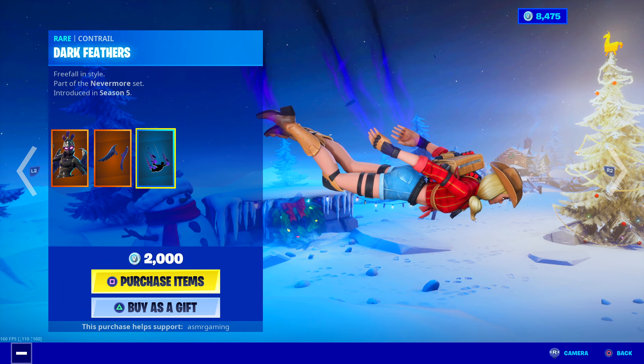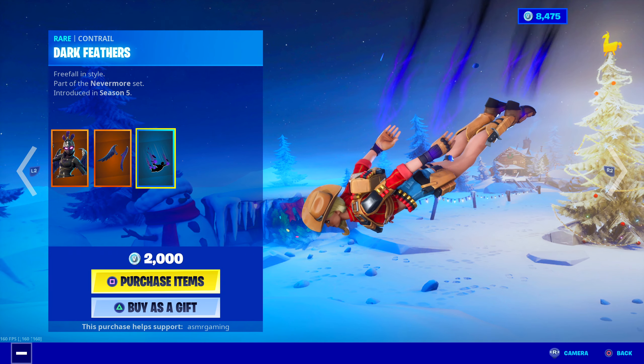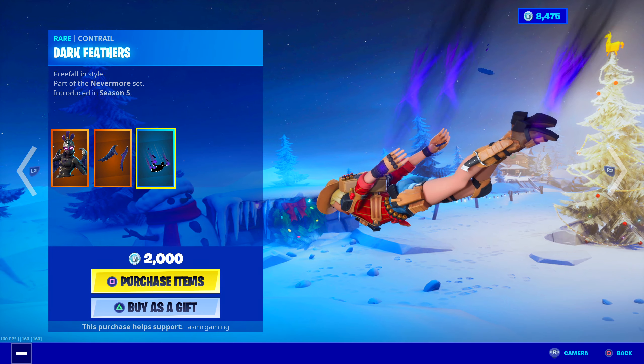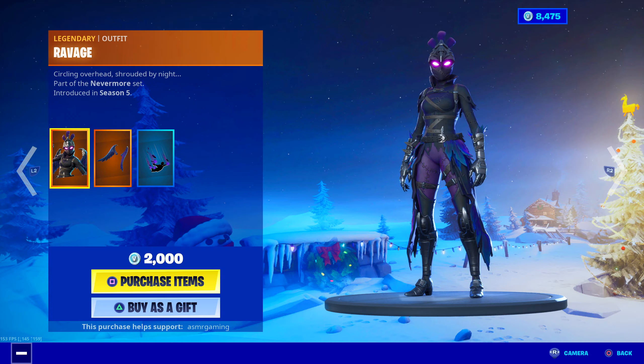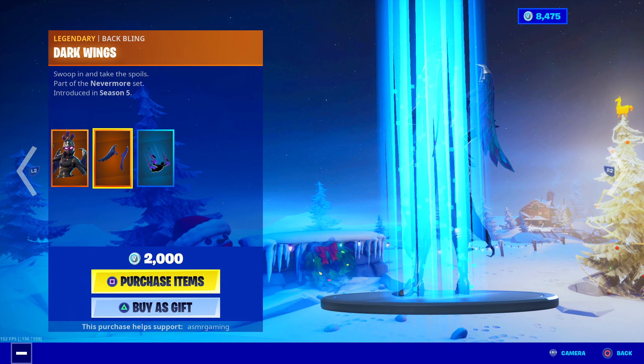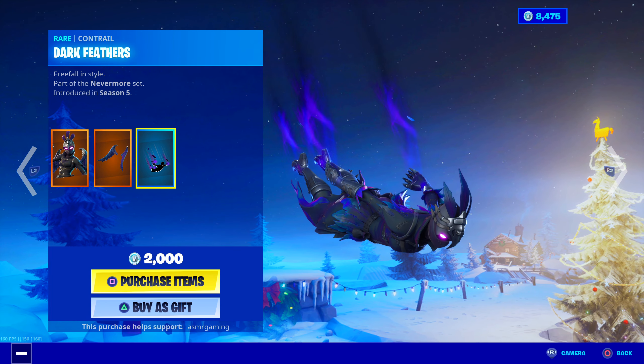There we go — Free Fall in Style, part of the Nevermore set. Look at that — feathers literally flying off you and stuff. Such a good contrail. It goes well with both the Ravage and the Raven skin. Even some of the Halloween skins look pretty good with this one. So, that's back today.